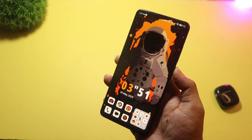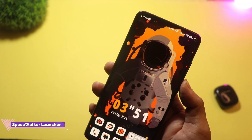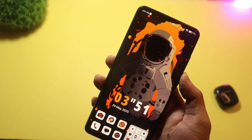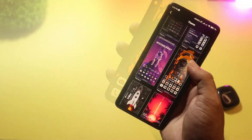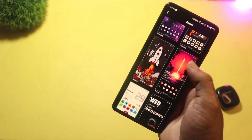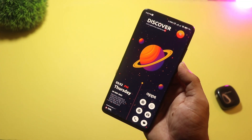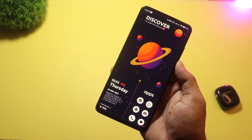At number 2 we have Spacewalker Launcher — and yes, it's as cool as it sounds. This launcher gives your home screen a galactic makeover with planets, stars, and deep space animations. The wallpapers and themes are very immersive, and some even move as you swipe. It's a must-try for space lovers or anyone who wants something totally different.